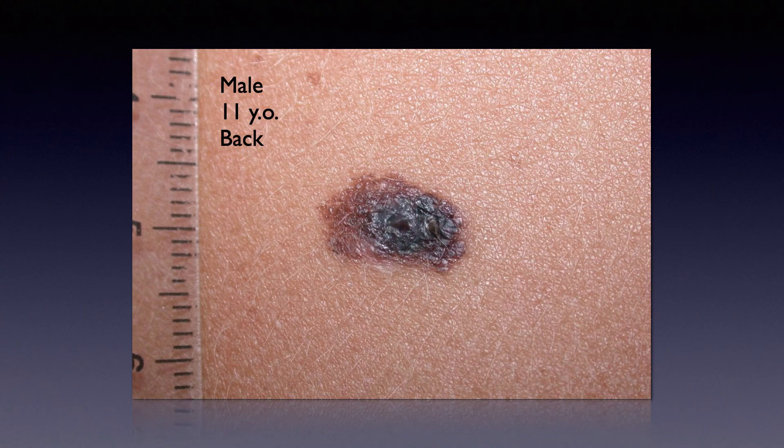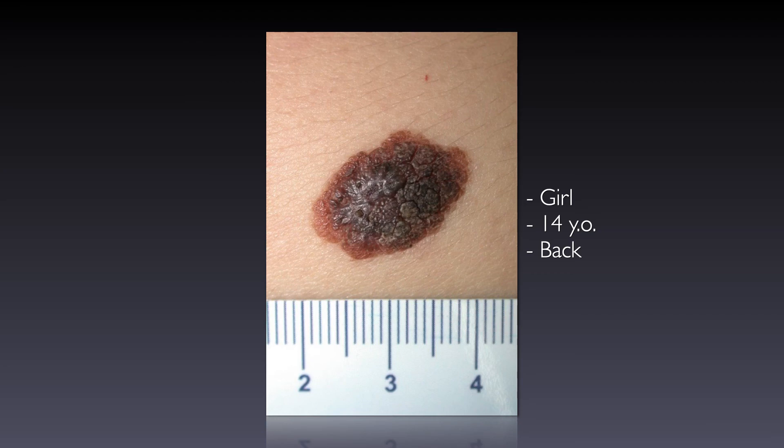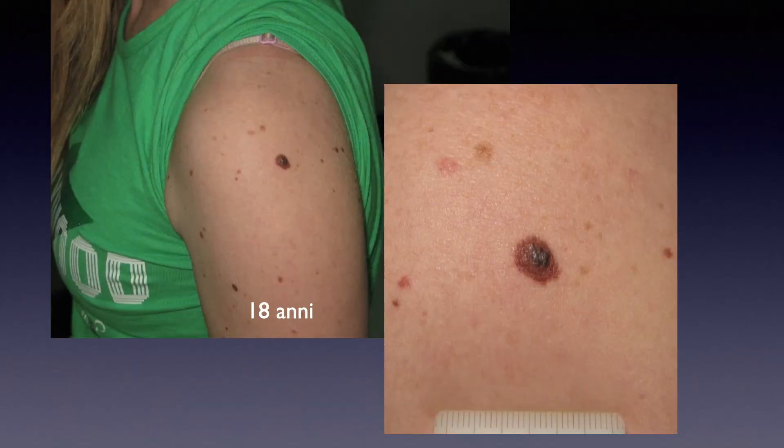Here are a few examples. A young boy, 11 years old, with a lesion located on the back — you can see this is a small congenital nevus with a melanoma. A second case: a girl, 14 years old, lesion located on the back. This is an intermediate-size congenital nevus, and again, an early melanoma developing into a pre-existing congenital nevus.